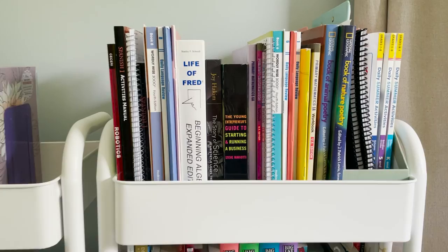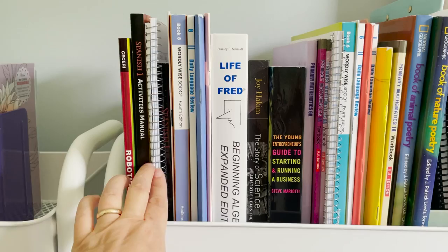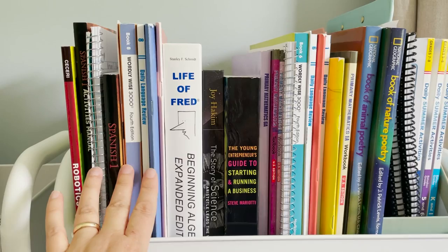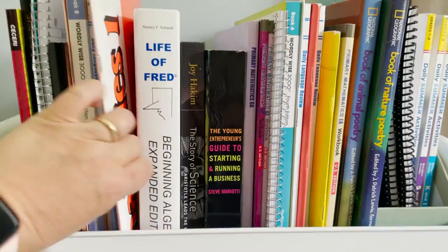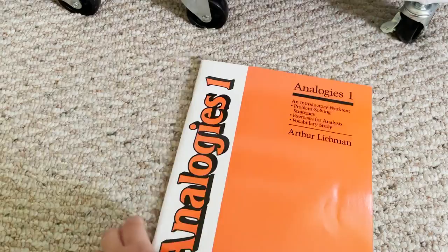On the top shelf are mostly books that we are using pretty much daily. I have the kids' first science book for Emma and Jack Robotics, Emma's Spanish activity book and her textbook and just her notes, her little notebook, and then her Wordly Wise, her daily language review, her cursive handwriting book. This is Analogies One — we were going to do this last year and it just gives little word lists that you can work on throughout the year. I think I only have it like once a week because it's not a very big book.